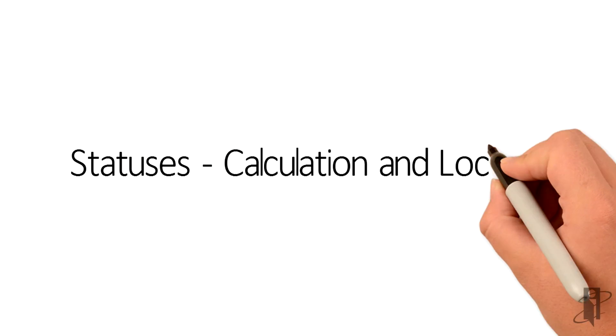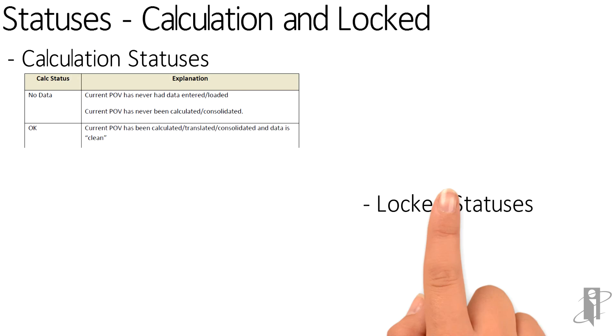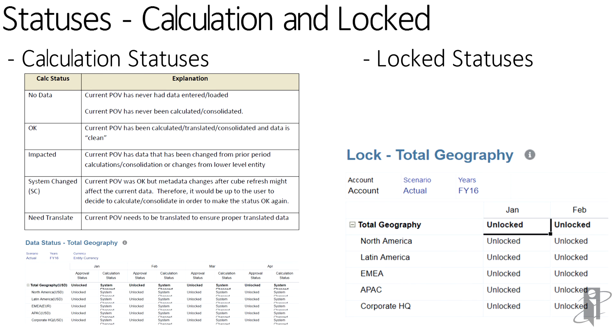The application has both calculation statuses and various lock statuses, which will look familiar to those with an HFM background. You can see for each entity whether data has been submitted, calculated, needs to be translated, or was impacted by something below it. You can also lock various members of your geography — for example, December 2015 might be closed while January 2016 is unlocked — and you can lock not just an overall period but specific entities within that period.